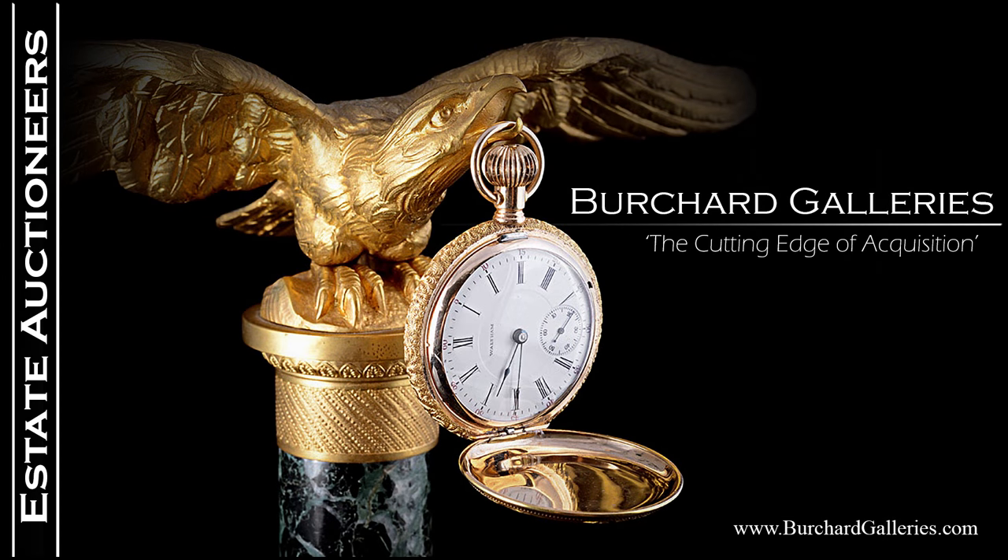Welcome, ladies and gentlemen, to Burchard Gallery's Antiques and Fine Arts Auctioneers in St. Petersburg, Florida. Here's a quick preview of our Sunday, December 13th auction, starting at 12 noon, at 2522 30th Avenue North.